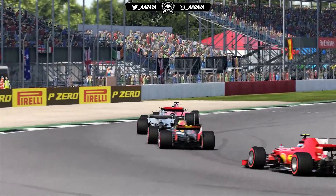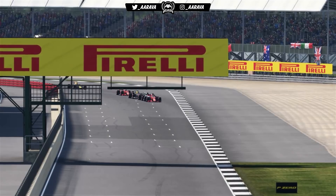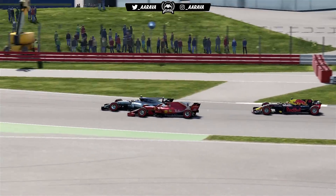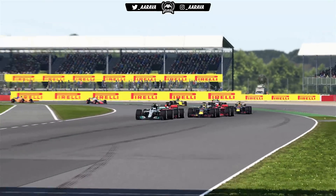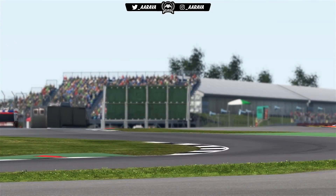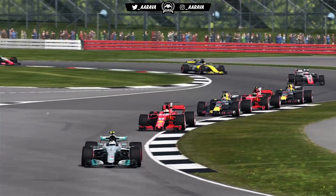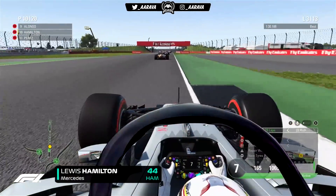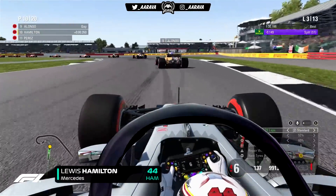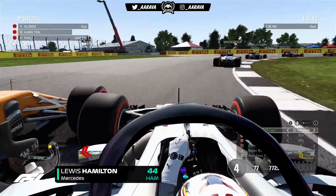Up ahead it's Sebastian Vettel leading the way, being attacked by Valtteri Bottas, with a Red Bull right behind and then Raikkonen and the second Red Bull close behind too. You can throw a blanket over the top four — I really hope it's like that in tomorrow's real-life Grand Prix. Meanwhile, Valtteri Bottas gets into the lead of this Grand Prix and Vettel is demoted to second. Let's see if we can make this a Mercedes versus Mercedes fight for the win by the end.